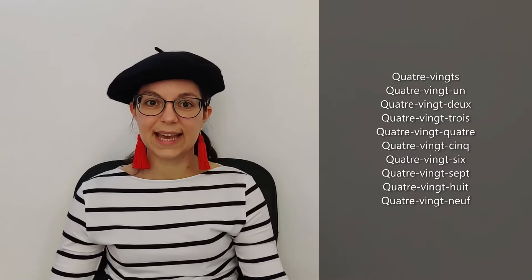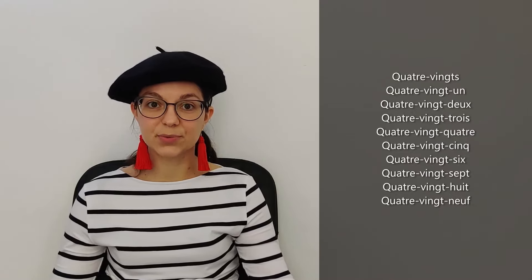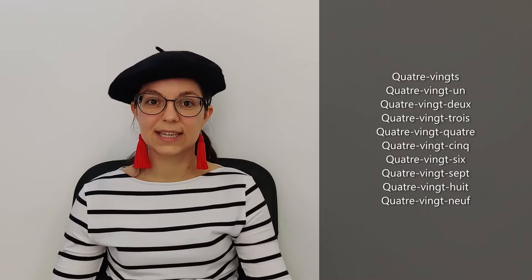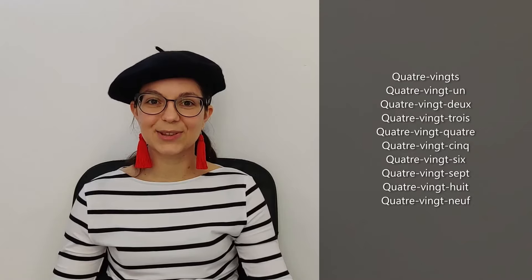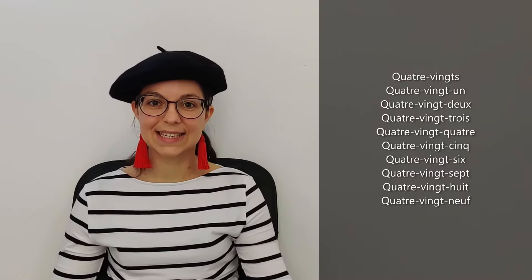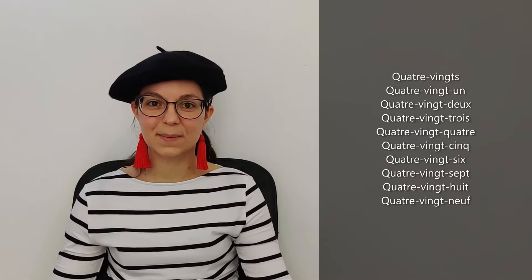Quatre-vingt-deux. Quatre-vingt-trois. Quatre-vingt-quatre. Quatre-vingt-cinq. Quatre-vingt-six. Quatre-vingt-sept. Quatre-vingt-huit. Quatre-vingt-neuf. Perfect, excellent!